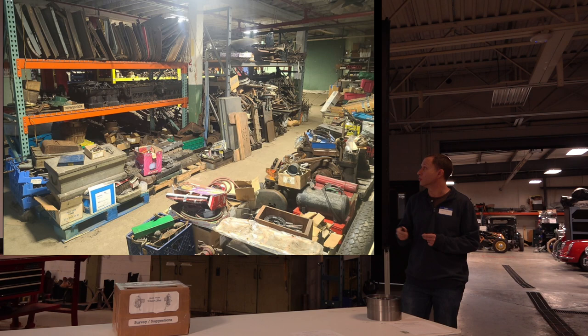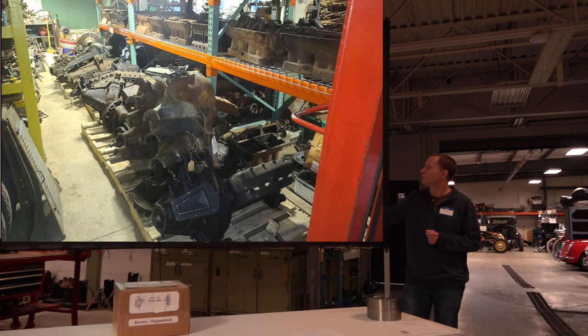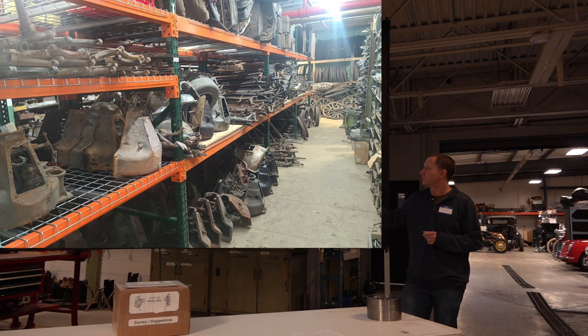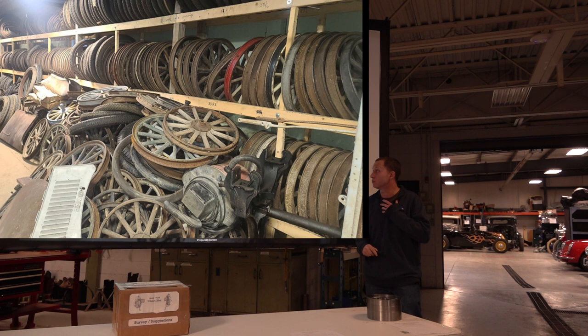Engine blocks, doors, complete motors, radiators — most of them were taken off a car for a reason, unfortunately. Axles, hog's heads, good 50 or 60 water pumps, fans, tons of wheel stuff. Unfortunately a decent amount of the wheel stuff has sharp edges and bad wood, but there's still some stuff we can take off of it.